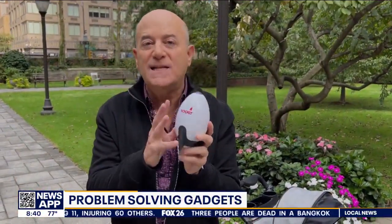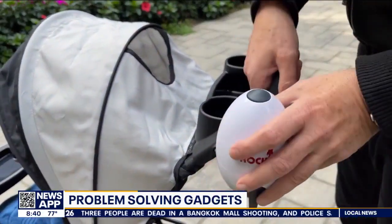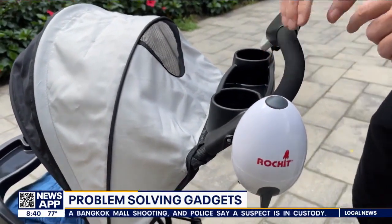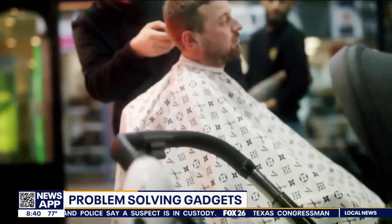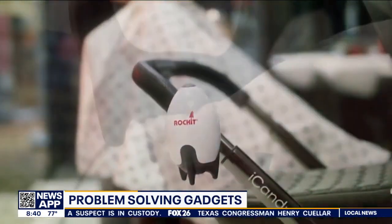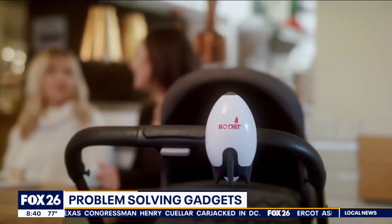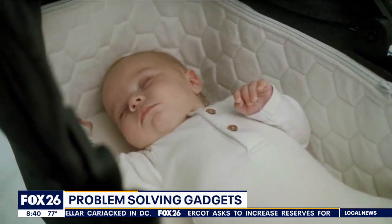The solution is the Rocket Rocker — it does the rocking so you don't have to. It attaches to any stroller and that rocking motion keeps the baby sleeping so you can get the break you need — grab a bite to eat or even get that haircut. The rocking speed is adjustable, and the award-winning Rocket Rocker is rechargeable. Bottom line: when the baby's sleeping, everyone's happy.